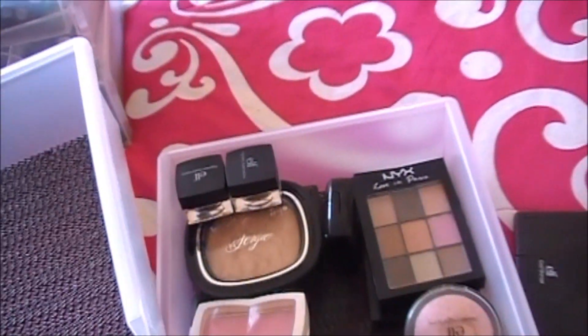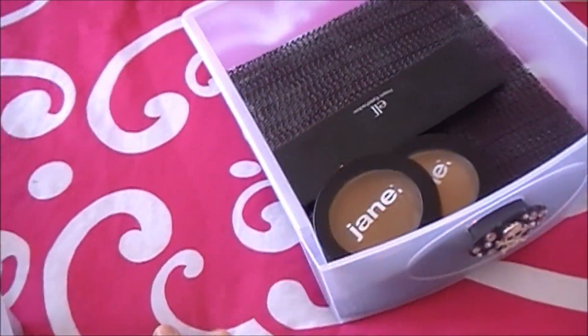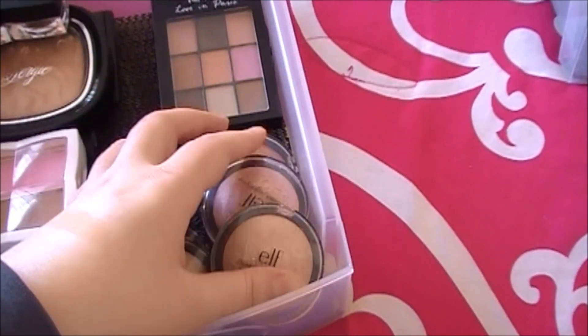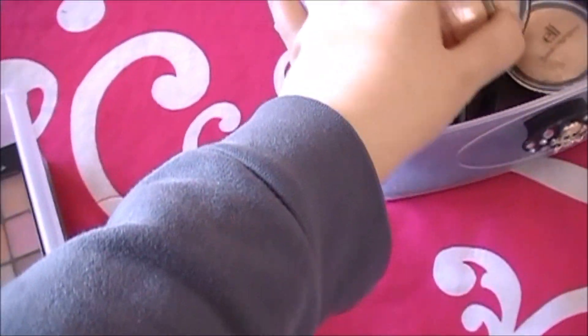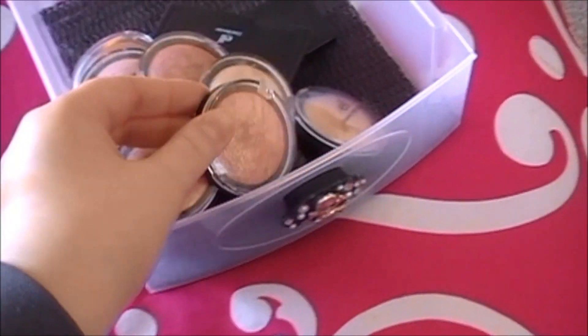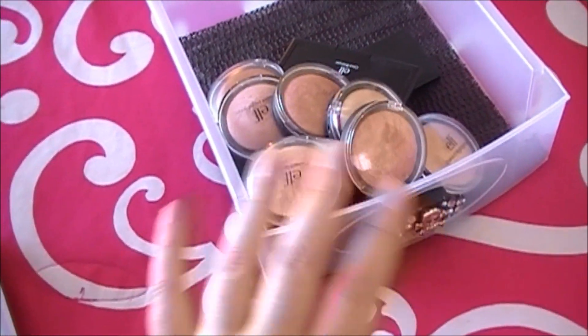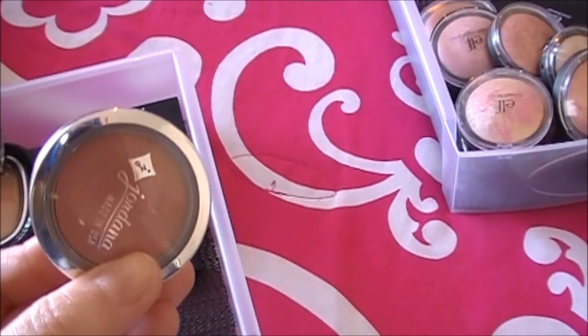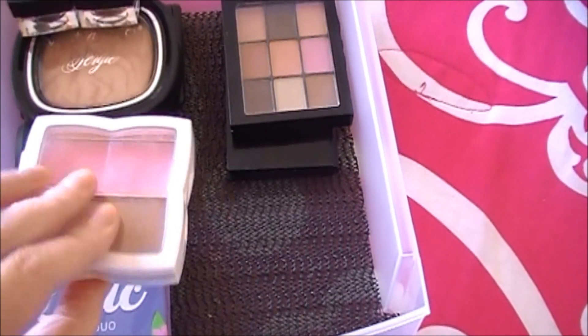I'm making a keep pile over here. Of course I'm keeping my cool bronzer, and all of my baked stuff from ELF because I am obsessed with it — definitely keeping my ELF baked blushes and baked highlighters. Love, love, love them; I need to do a video on those because they're just awesome. Also keeping the Jordana blush in Rose Silk — love this one.